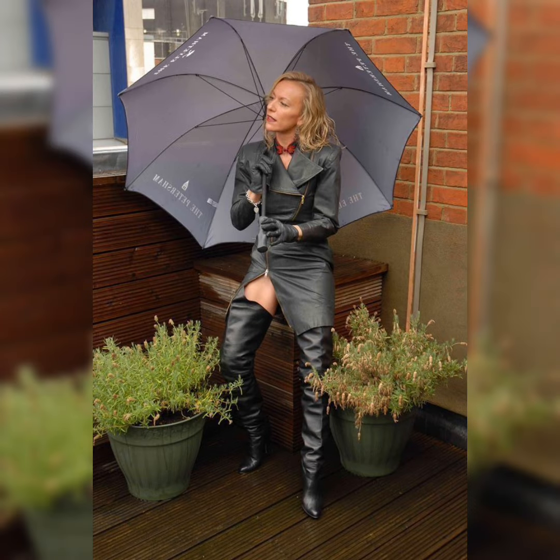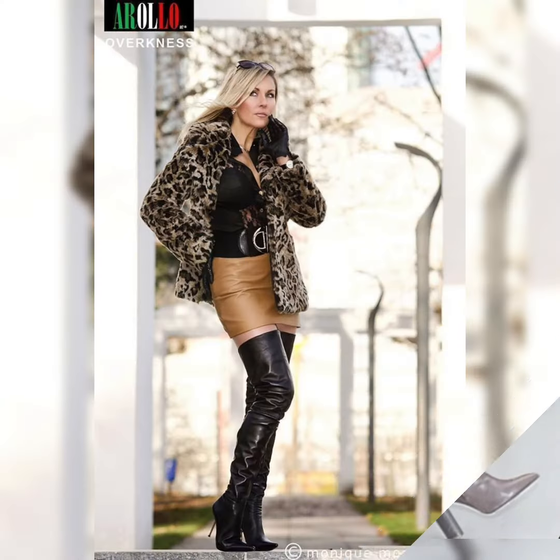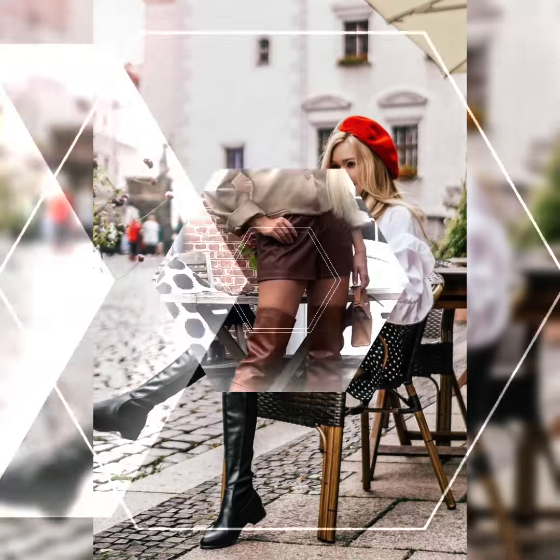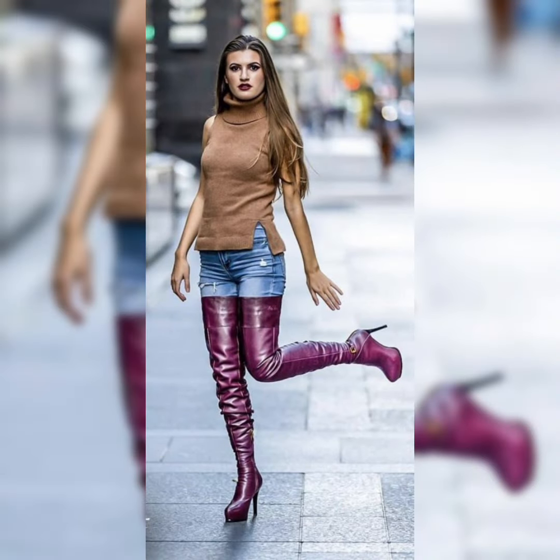Hi everybody, welcome back to my channel. Today's video is all about beautiful and glamorous design ideas of high heels — over-the-knee and thigh-high long boots. They are beautiful and stylish.